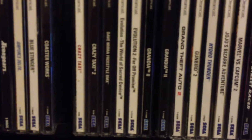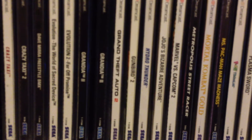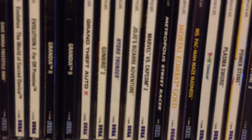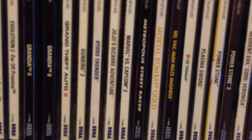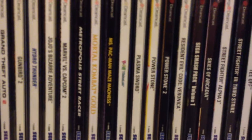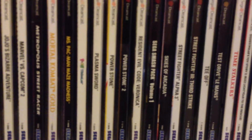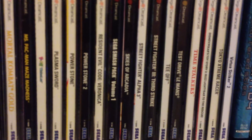My Dreamcast stuff right here — working on a pretty good Dreamcast collection. Evolution 1 and 2, Grandia, Grand Theft Auto 2, Gunbird 2, JoJo's Bizarre Adventure, Marvel vs. Capcom 2, MSR, Mortal Kombat Gold, Power Stone 1 and 2, Resident Evil Code Veronica, and Skies of Arcadia.